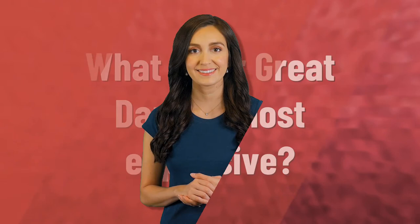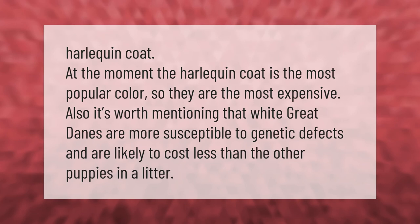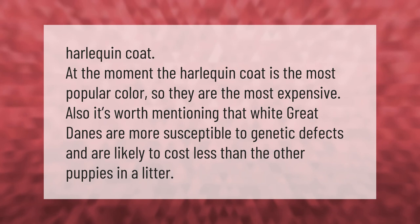The harlequin coat is currently the most popular color, so harlequin Great Danes are the most expensive. It's also worth mentioning that white Great Danes are more susceptible to genetic defects and are likely to cost less than the other puppies in a litter.